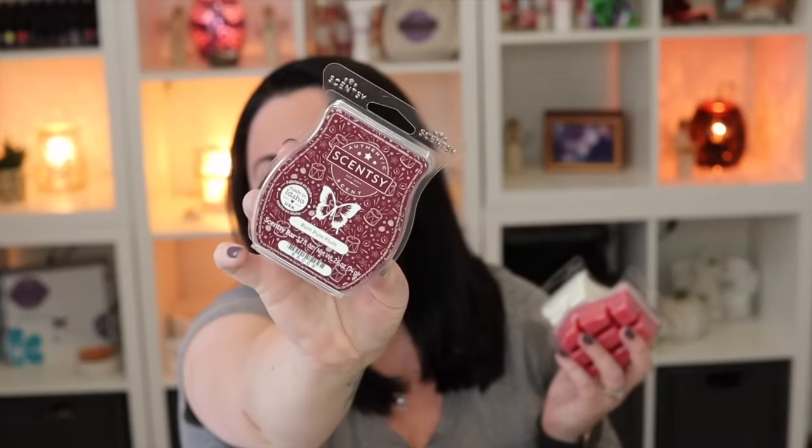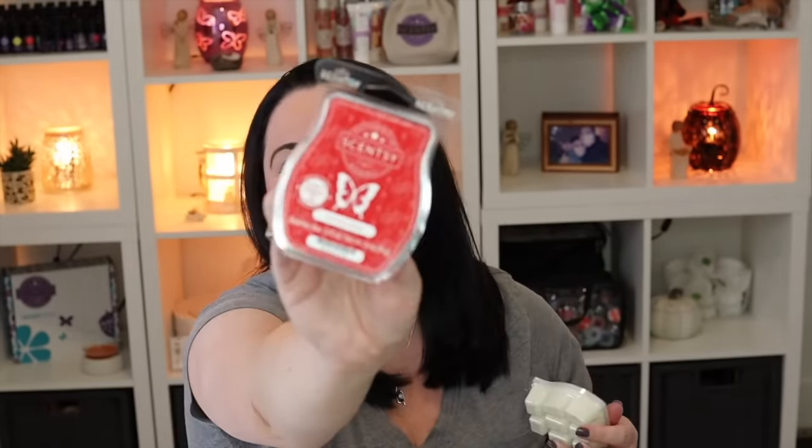Of course we can't have a Scentsy box without wax! We have three bars: one in Rum Pum Plum, which is part of our holiday bars, another holiday bar in Cherries Jubilee, and then — my favorite favorite favorite thing besides a Whiff Box exclusive product...